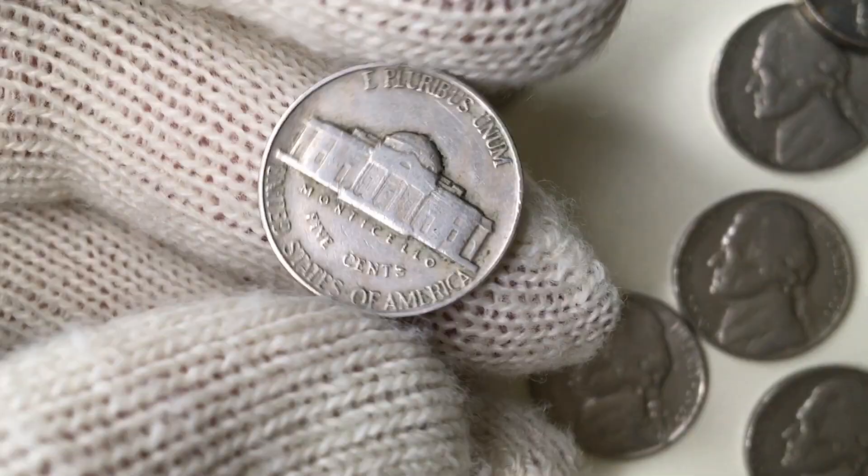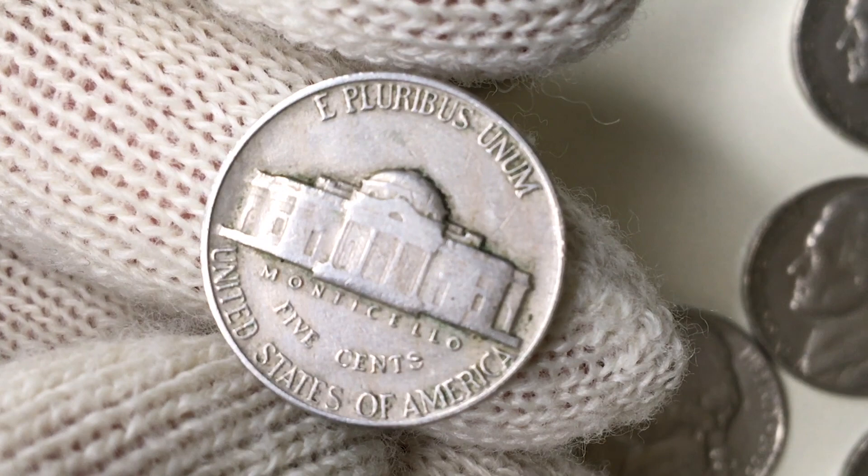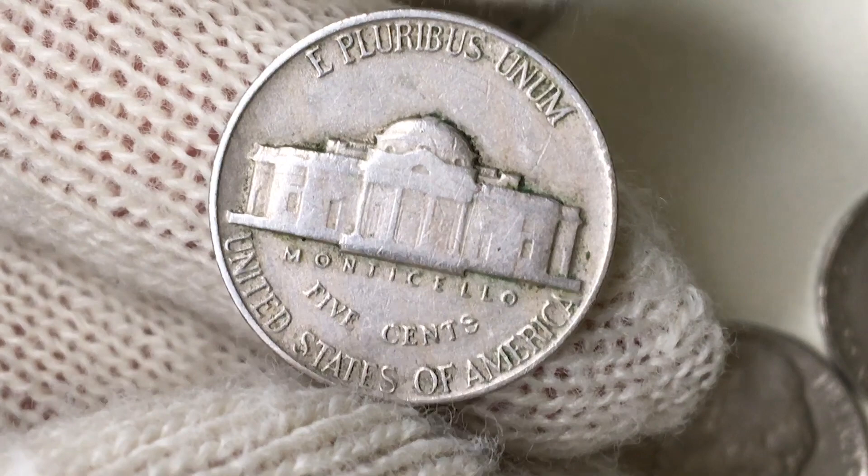On the reverse, 'E Pluribus Unum,' which means 'one out of many,' appears above Monticello, Thomas Jefferson's Virginia residence, at the center. The letterings 'Monticello,' 'Five Cents,' and 'United States of America' appear below. These varieties of Jefferson nickels come with five full steps on Monticello; unfortunately, we can see none in this specimen. There is massive wear on the device — only four columns can be distinguished. Signs of oxidation are also evident on the fields of the reverse, but the letterings are cut and clear.